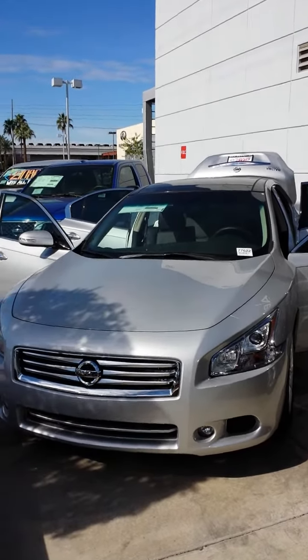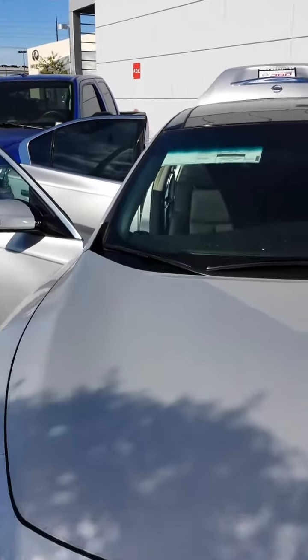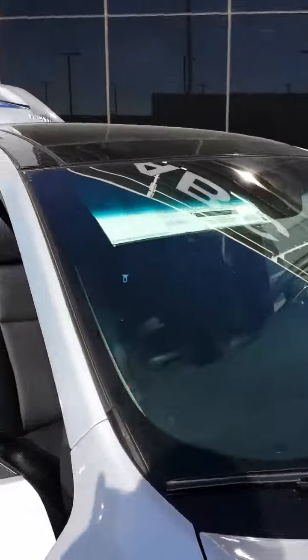Hey, how's it going, Wesley? This is Chris Ortiz at ABC Nissan. What I have for you here is my Nissan Maxima. There's a 3.5 6-cylinder with the CVT transmission.